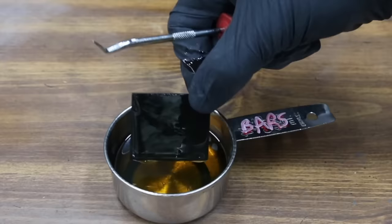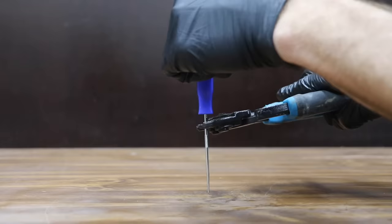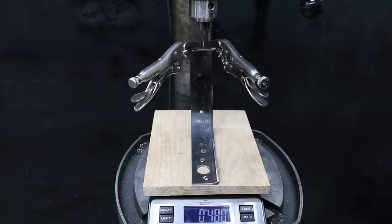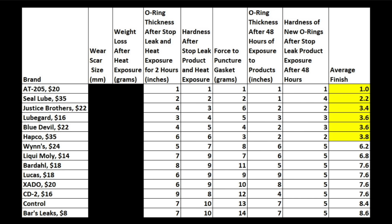The rubber fiber gasket is a lot thinner, so let's see if the thinner material helps some products perform better. I used the pointed end of a pick to measure how much force it takes to puncture the gasket. After two hours of intense heat, the rubber fiber gasket is very hard, requiring 798 grams to puncture. The AT205 did a terrific job of softening the gasket at 430 grams — the best yet. After all the testing, the AT205 came in on top with an average first-place finish.